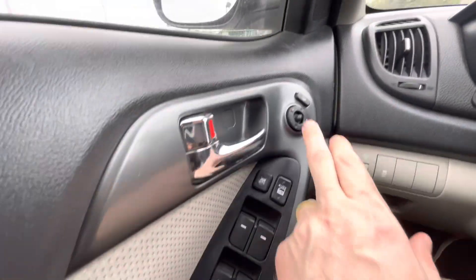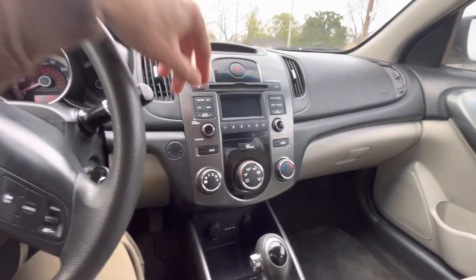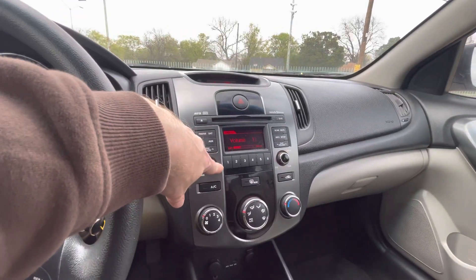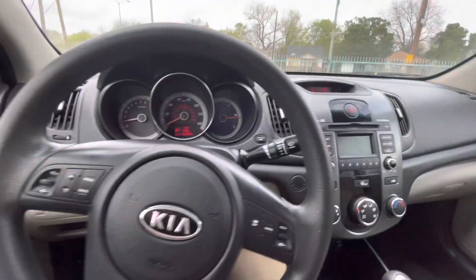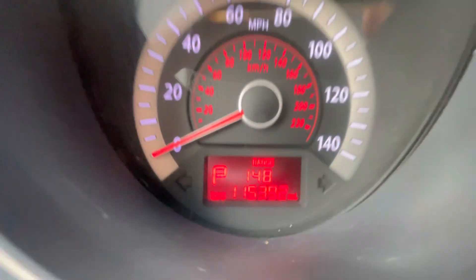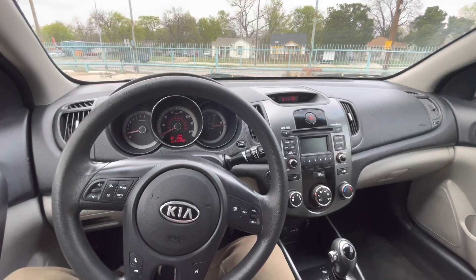Going behind the steering wheel, turning it on — fires right up. You've got your power windows, mirrors, and locks, AC, heater, stereo system — everything works perfectly fine. Wrapping it up: 2013 Kia Forte, 115,000 miles, clean title, ready to go. Come check this one out.